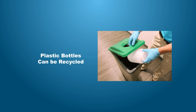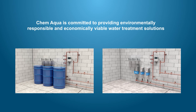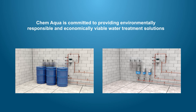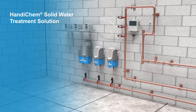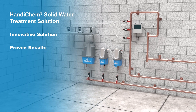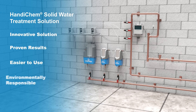Reducing greenhouse gas emissions, ChemAqua is committed to providing environmentally responsible and economically viable water treatment solutions that conserve energy and water while protecting the health and welfare of people and the environment. The HandyChem Solid Water Treatment Solution is just one part of our resourcefully green initiative — an innovative solution that provides the proven results of high-performance liquid treatment programs, but is easier to use and more environmentally responsible.